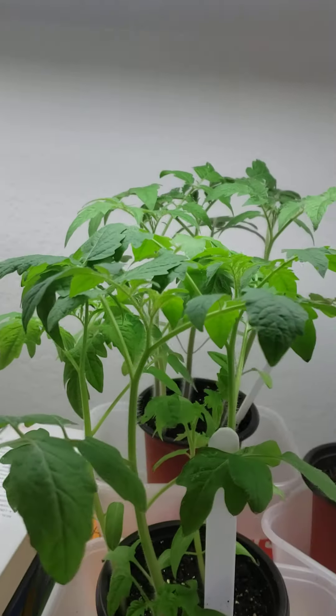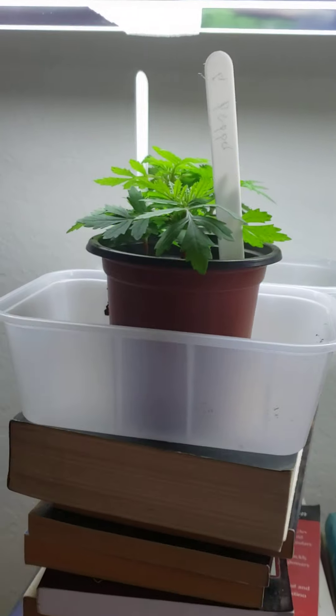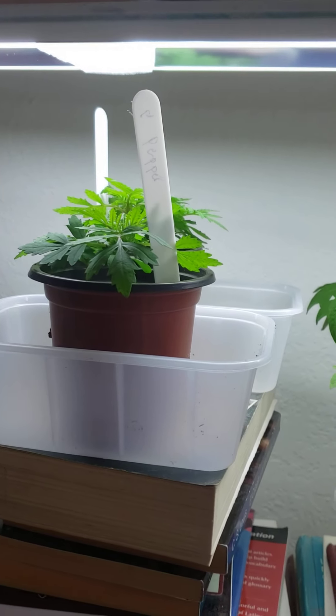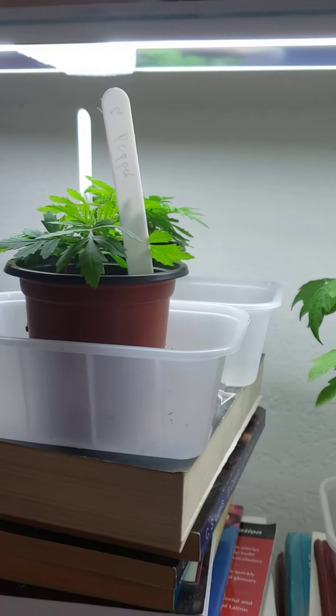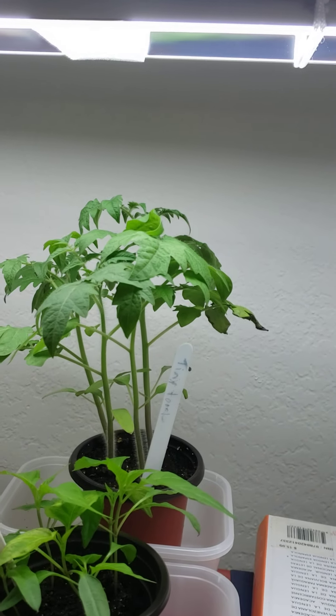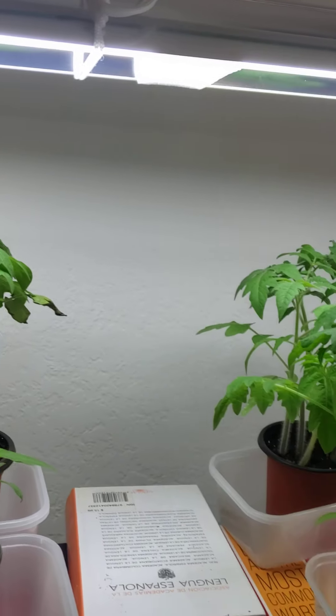Here's all my tomato plants. These are called Tiny Tom plants — they'll only get a foot long and they're determinate plants. And these ones over here are indeterminate plants, and they have a longer growing season.